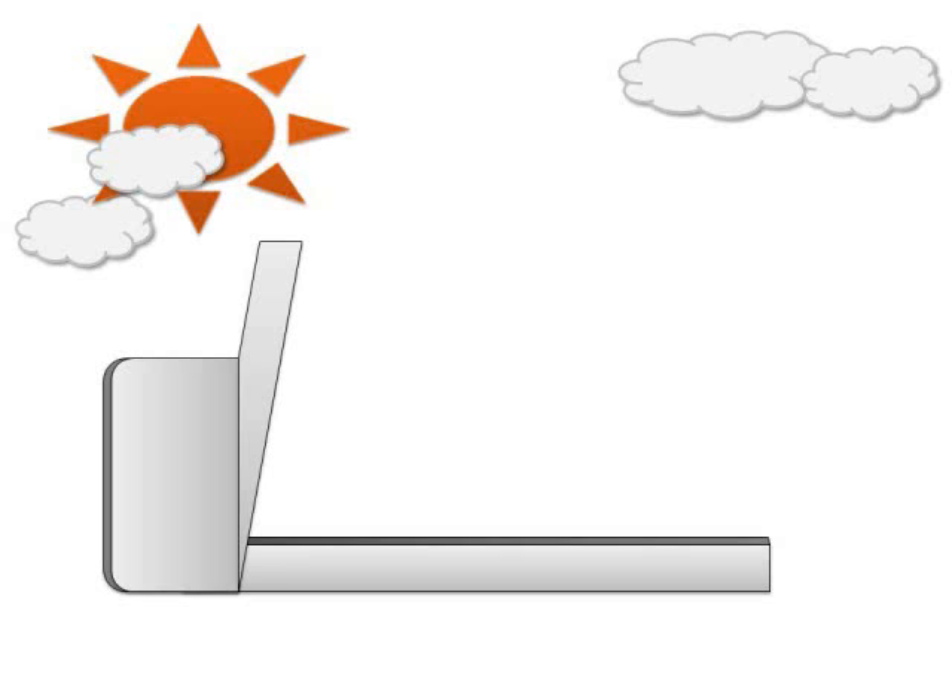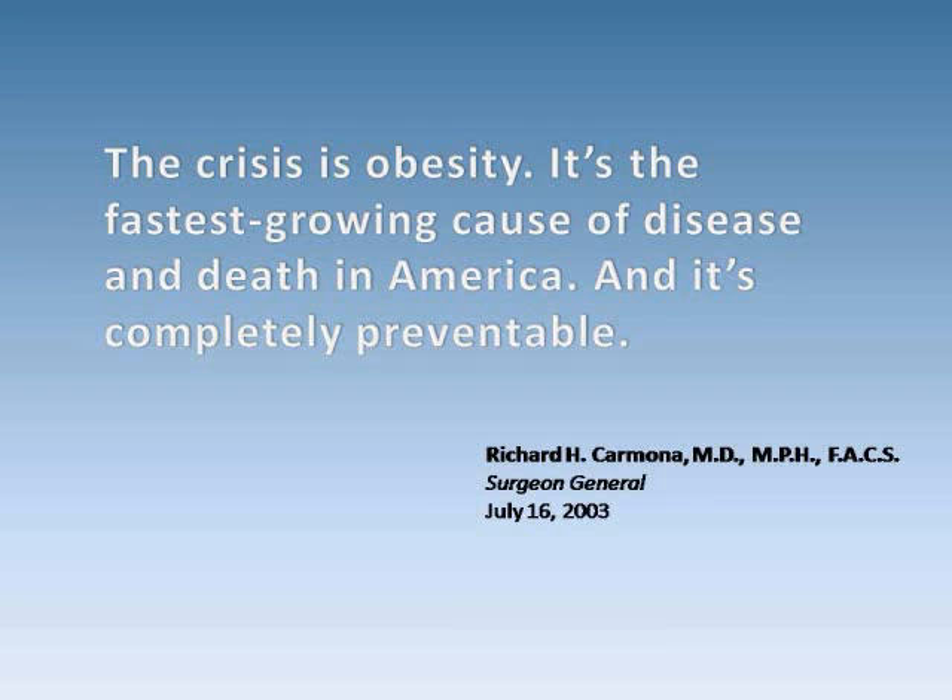When combined with the right diet, we can fix America's weight problem. I think this is the most important NASA spin-off because obesity is a major problem in today's world. The Surgeon General of the United States, in his testimony before the Subcommittee on Education Reform, said, 'The crisis is obesity. It's the fastest-growing cause of disease and death in America, and it's completely preventable.' This is how we can prevent obesity using NASA technology. Thank you.